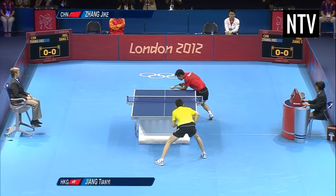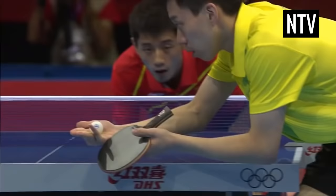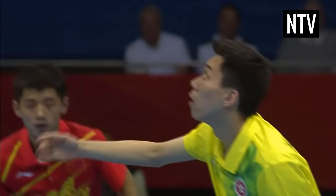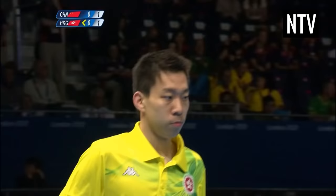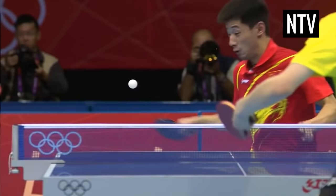To start the game, a player must serve with the ball in his open palm behind the table. The ball must travel at least 6 inches in the air and bounce once on each side of the table for a serve to be legal. If the ball is hit onto the edge of the table, this counts.